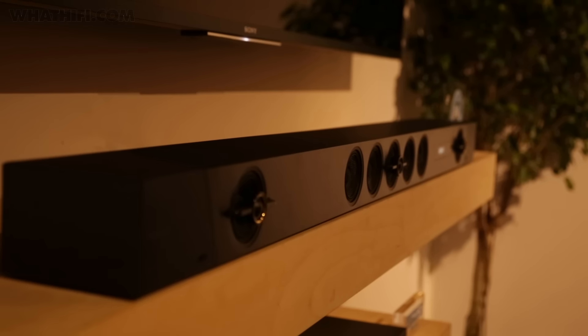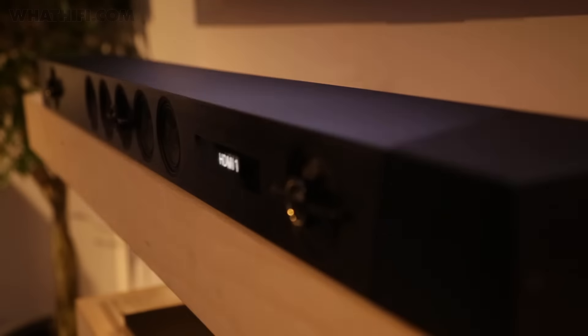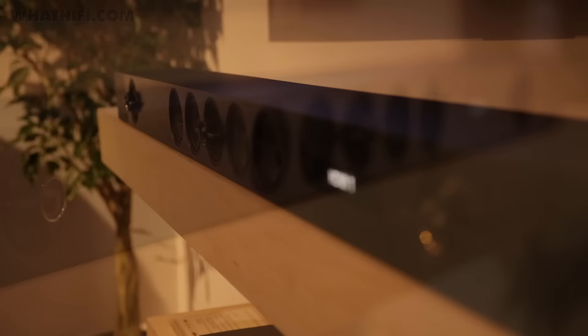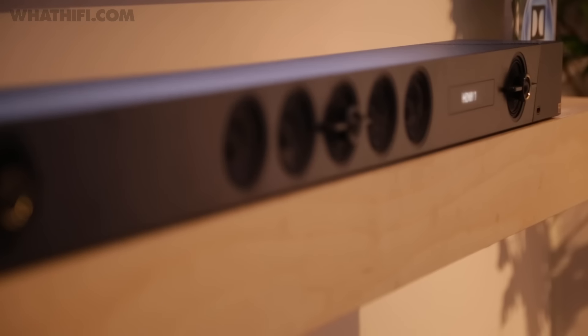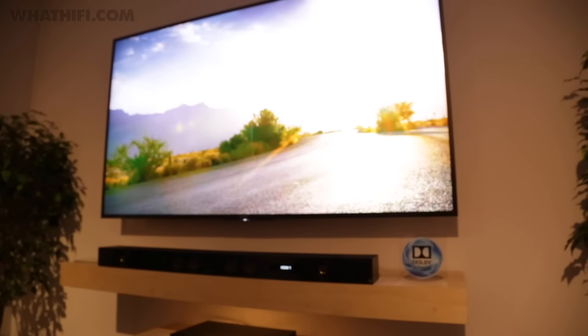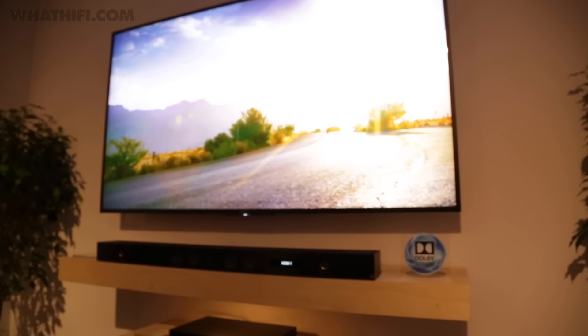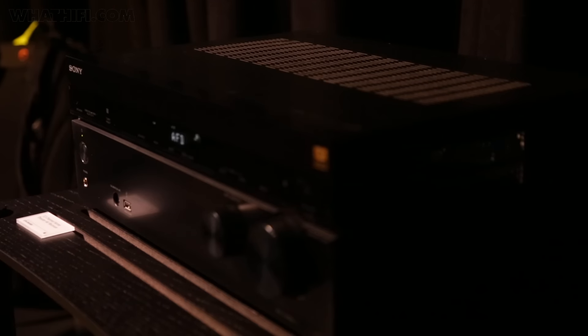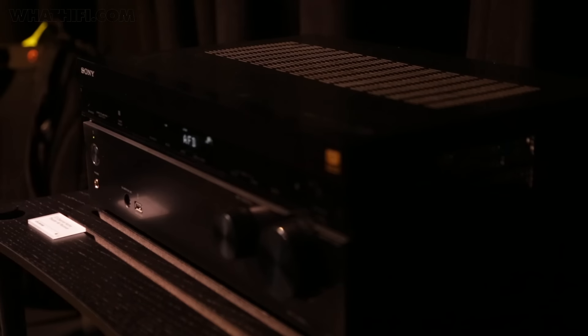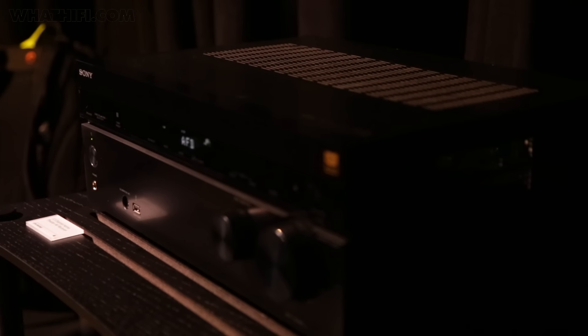Despite the fact that most of its competitors have been releasing Atmos-capable products for a few years, Sony has so far held off — until now. We got to see its first Atmos soundbar, the HT-ST500, which promises a 7.1.2 channel experience from a single box, alongside its first Atmos-capable AV receiver, the STR-SN1080. Expect them to cost £1,500 and £650 respectively when they launch in the next few months.